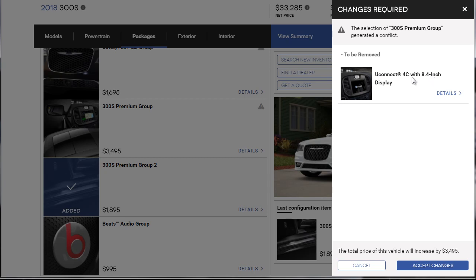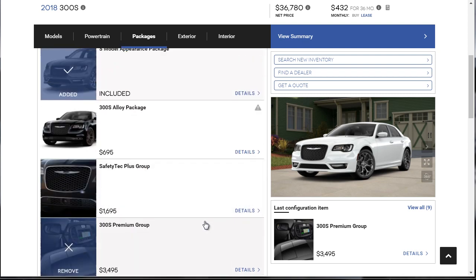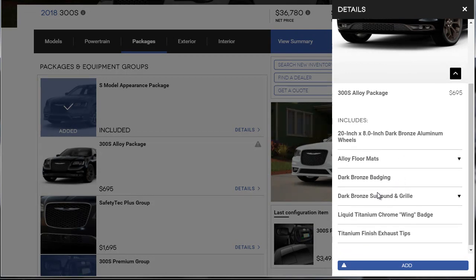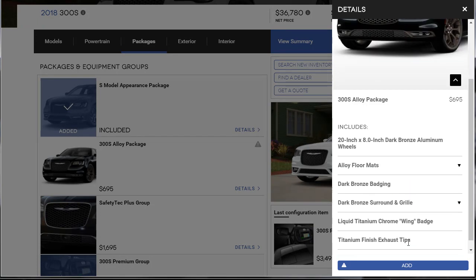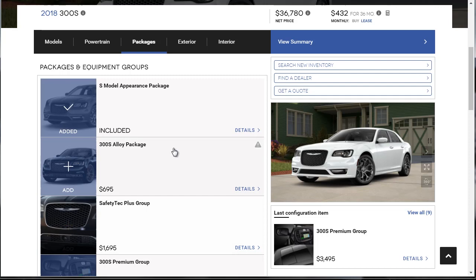So we'll be upgrading the Uconnect. What does the alloy package add? Dark bronze aluminum wheels, dark bronze badging, grill, titanium chrome wing badge, titanium finish exhaust tips — that sounds interesting. But wait, I don't really want the black and caramel interior that comes with it, so it's a no-deal. We're going to skip the alloy package. Now the S Appearance Package — let's go over the details so you know what you're getting.